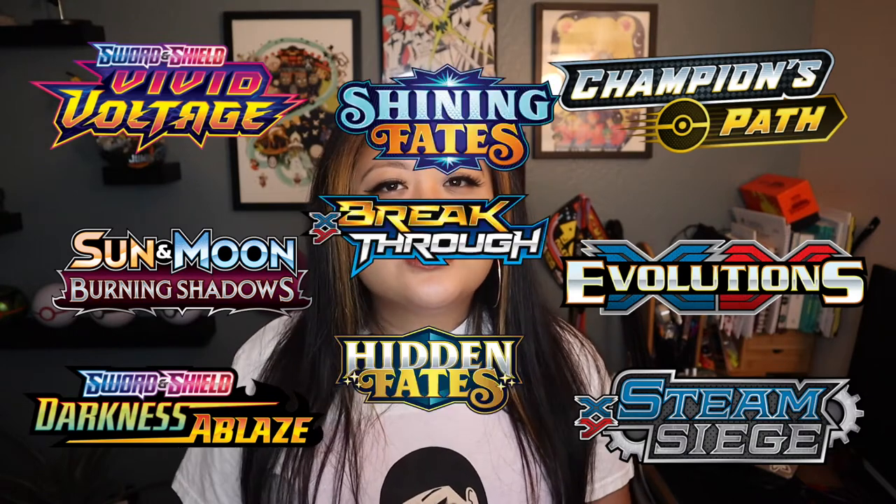They're all sort of different. It just depends on what cards are available, what's being printed, and what region of Pokemon is being focused on — like is it Alola, Kanto, or Hoenn? It's really dependent on the season of Pokemon cards you are looking for.